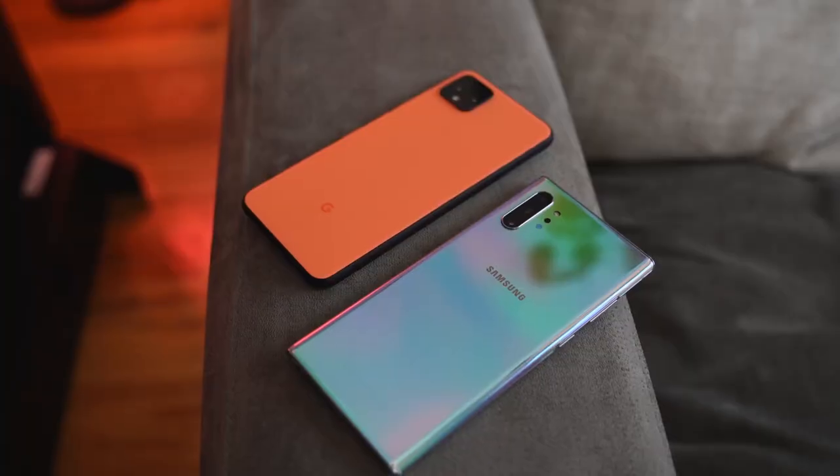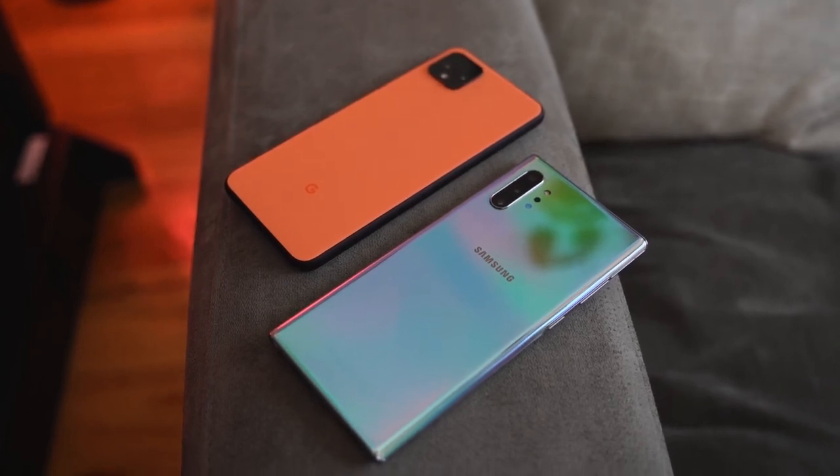Hey guys, Thunder E here, and the Pixel 4 XL is finally here. So how does it stack up against the Galaxy Note 10 Plus? This video is going to be a little unconventional because we'll be testing things that most people don't, so let's jump in.